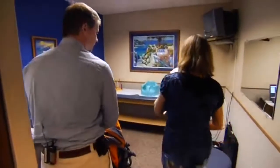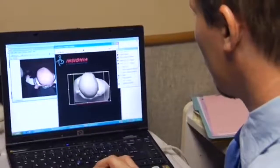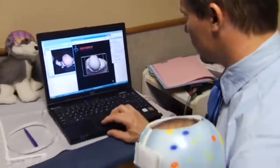My sister has twins as well, and her son also had a helmet, so I knew a little bit about helmets and what they were for. I was nervous, but I definitely wanted to get it fixed because there was a flat side on his head — they called it plagiocephaly. So I definitely wanted to get it fixed. My husband and I went to see our pediatrician and she told me that he needed a helmet.